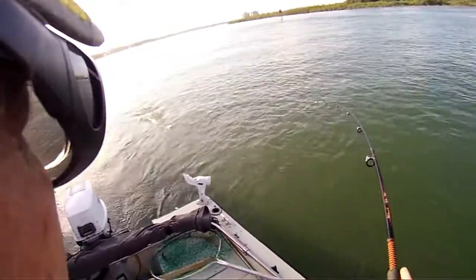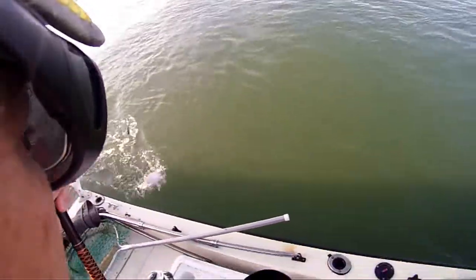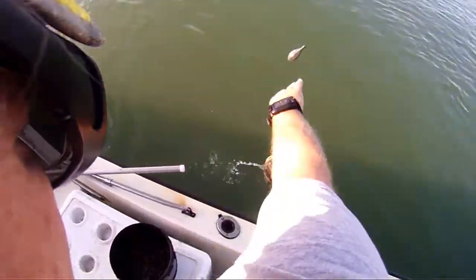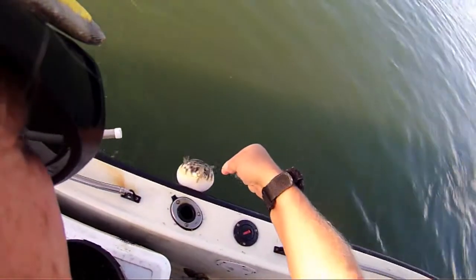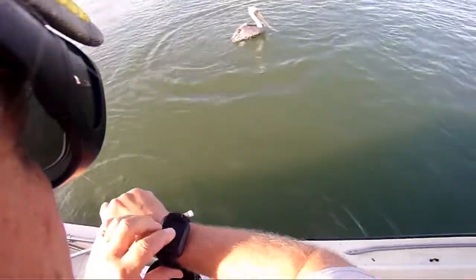It's a puffer fish. I've got a lot of these puffers lately. He's all puffed up. I got him in the tail too.